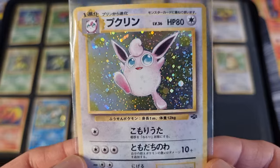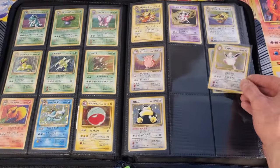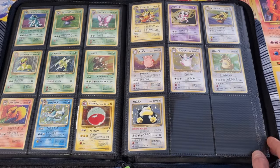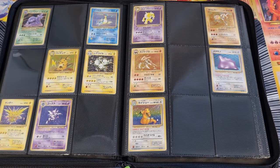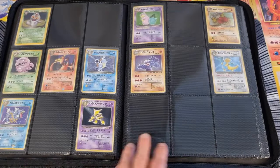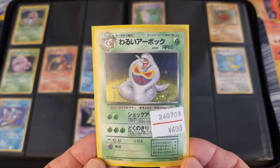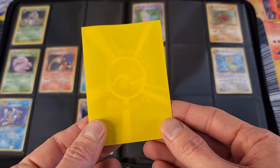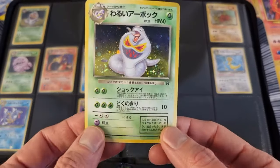It also has a really nice holo blade, same as the Wigglytuff. Jungle holoset complete — very nice, very satisfying. The Mew goes right here. Next up, I picked up a Team Rocket card from Cardon. I bought one of the few hollos they had: the Dark Arbok for 600 yen. It has a yellow sleeve, so this is Condition B.